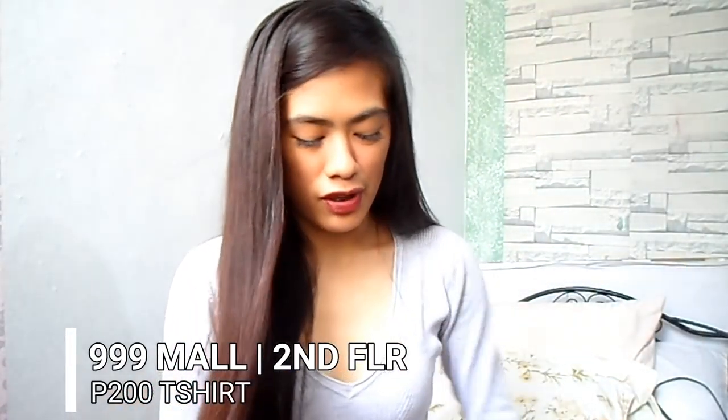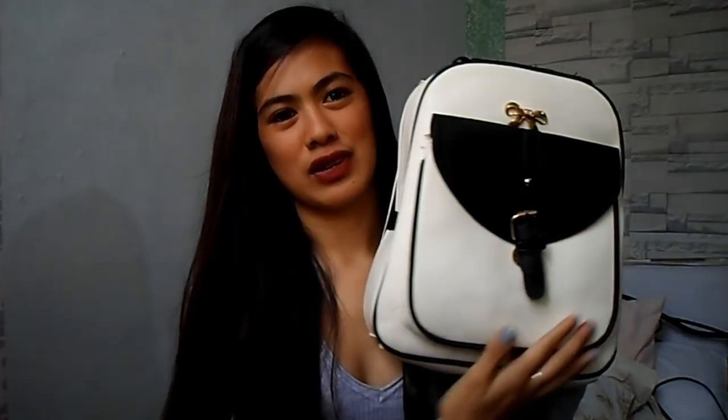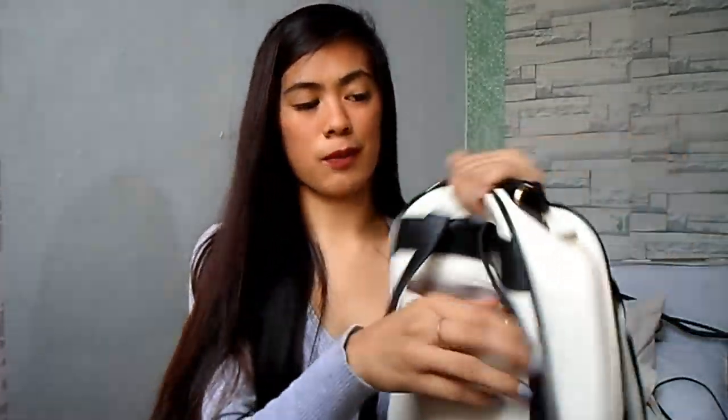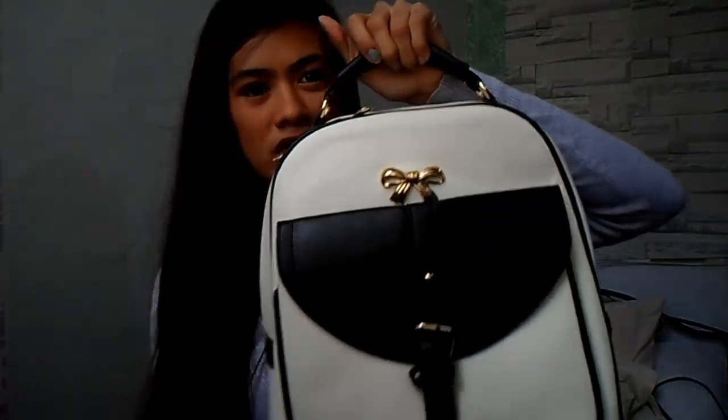Next, itong t-shirt na binili ng boyfriend ko para sa sarili niya. Ayan yung t-shirt na to — Supreme. Ang ganda ng tela guys, 200 pesos siya. Next, itong gift sa akin ng lola ko — itong bag na to. Sabi niya, ibalot ko daw. Sabi ko, wag na, baka masurprise pa ako. Itong bag na to, white siya, may pagka-white and black, may zipper siya. Binili dito ng lola ko for only 250 pesos. Sabi ko, ito na lang yung gift niya sa akin, at sabi niya pala, ito na lang gift niya sa akin. Ganyan yung kisura niya.